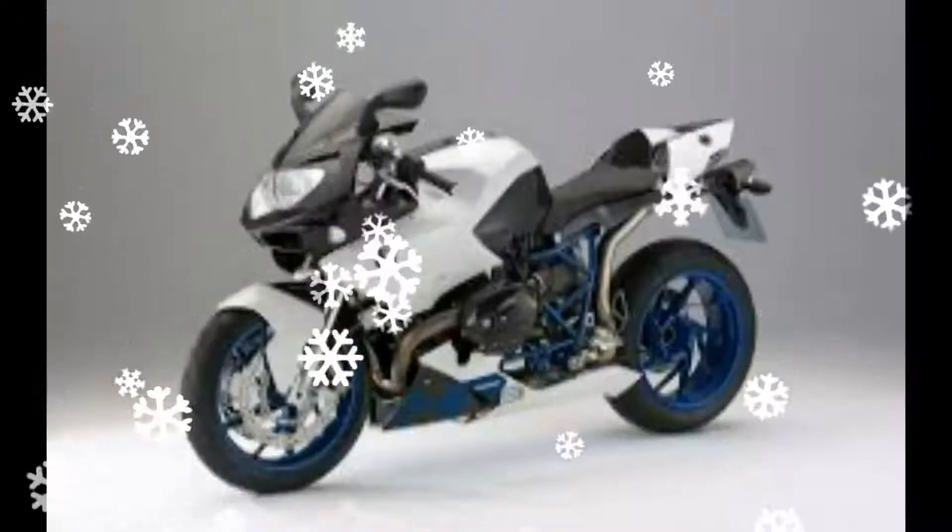Powering the Benelli Tornado 302 will be the same capable engine serving the Benelli TNT 300. The engine is a 300cc parallel twin, liquid-cooled unit that delivers 38 bhp of power at 12,000 rpm and 27 Nm of torque at 9,000 rpm, mated to a 6-speed transmission.